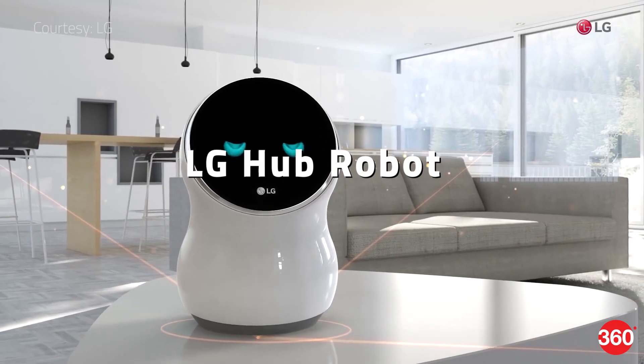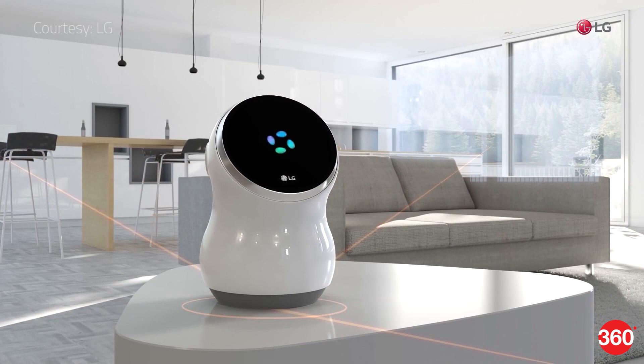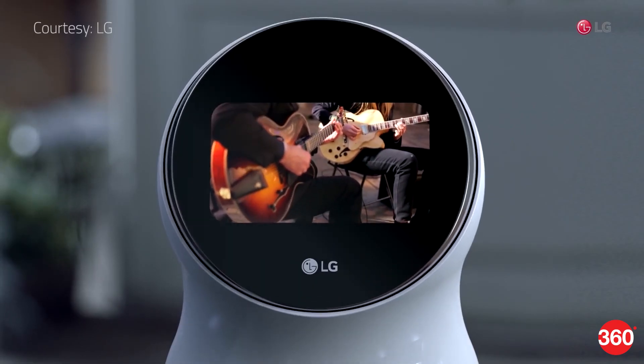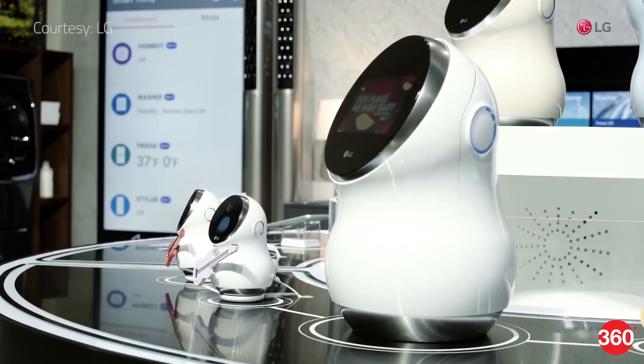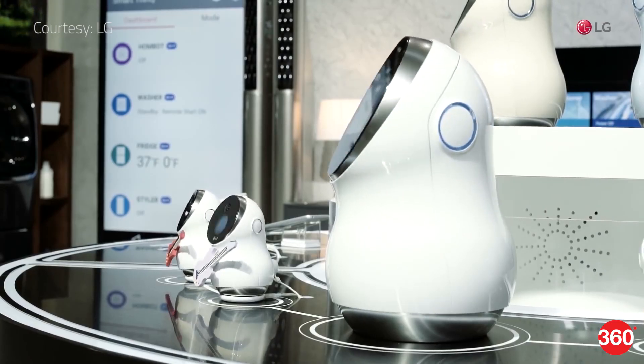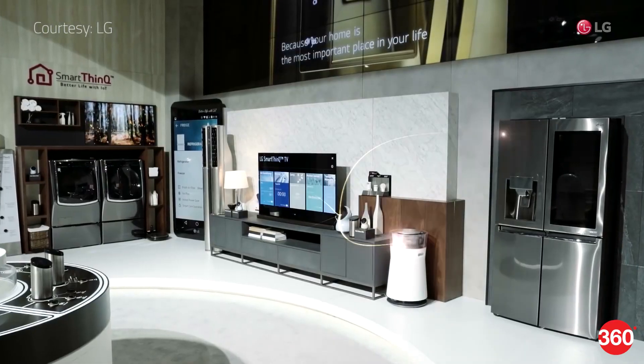LG's Hub Robot is an interface between you and your appliances. It recognizes voice commands and hooks up to Amazon's Alexa cloud services, so you can also stream music and order items online, just like you would with an Amazon Echo. It doesn't move around, but it can rotate to face users and sway like it's emoting or reacting to music.